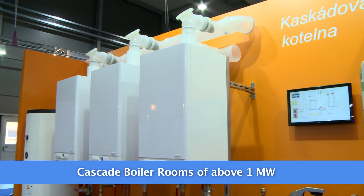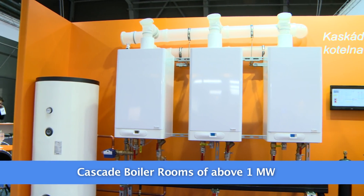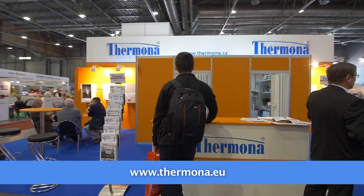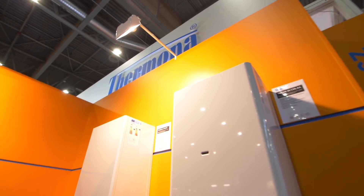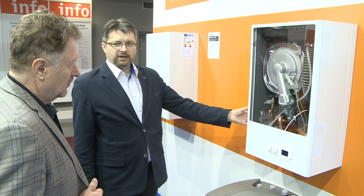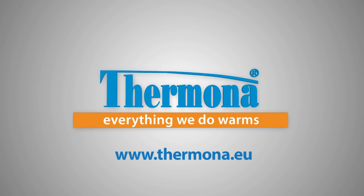Termina's entire range of gas and electric boilers can be found on the webpages termina.eu, including other accessories and the option of installing entire cascade boiler rooms. If you have any questions, get in touch with the company Termina and its business partners. Termina — everything we do warms.